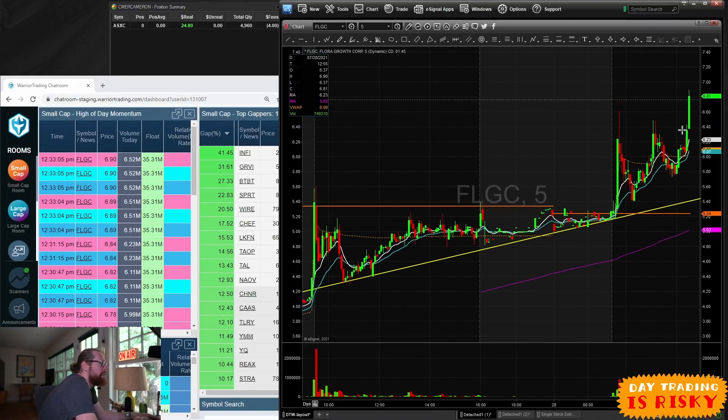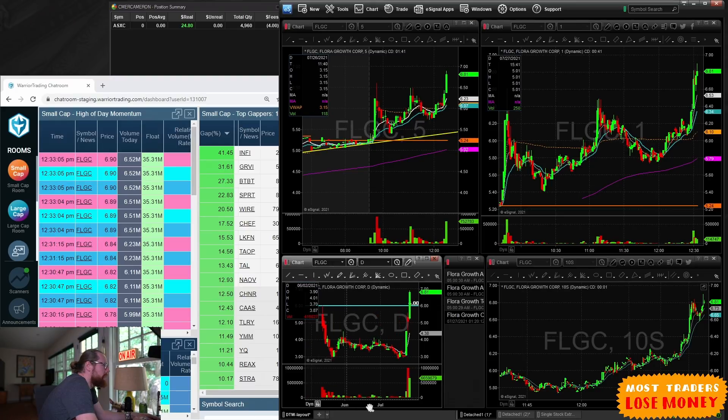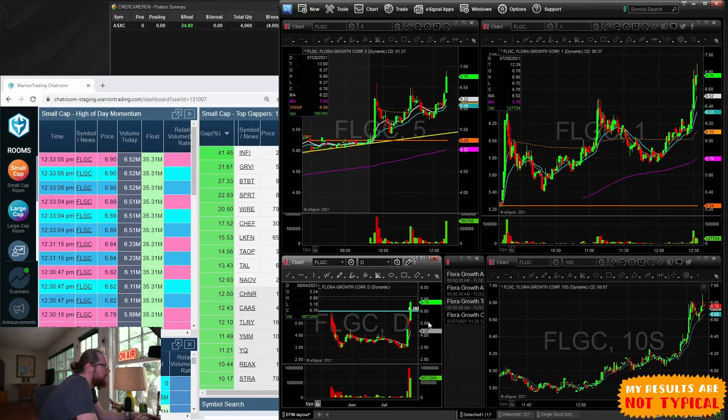FLGC was hitting the scanners and I was kind of looking at that one earlier, but volume was very light and it didn't really make much of a move at the time. It is an all-time high sort of setup, so these ones can open up a bit, but the float is 35 million shares.